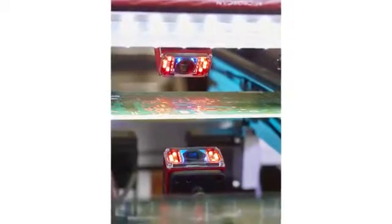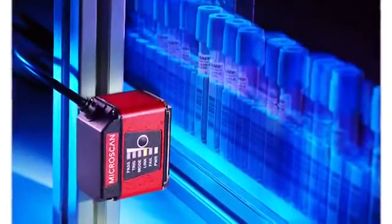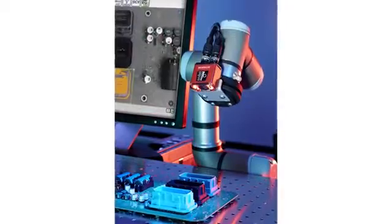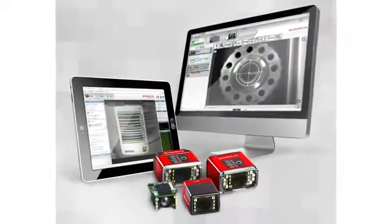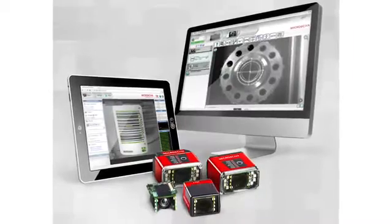The breadth of Microscan's barcode reading and inspection capability comes together for the first time in MicroHawk, the world's smallest imager suite designed for both Auto-ID and machine vision.